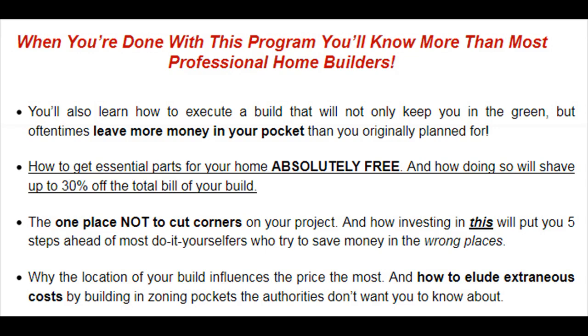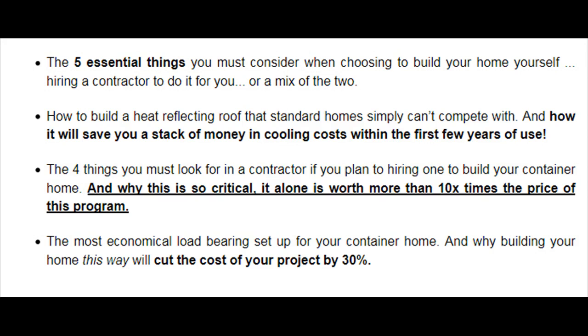Why the location of your build influences the price the most, and how to elude extraneous costs by building in zoning pockets the authorities don't want you to know about. The five essential things you must consider when choosing to build your home yourself, hiring a contractor to do it for you, or a mix of the two. How to build a heat-reflecting roof that standard homes simply can't compete with, and how it will save you a stack of money in cooling costs within the first few years of use. The four things you must look for in a contractor if you plan to hire one, and why this is so critical — it alone is worth more than 10x the price of this program. The most economical load-bearing setup for your container home, and why building your home this way will cut the cost of your project by 30%.